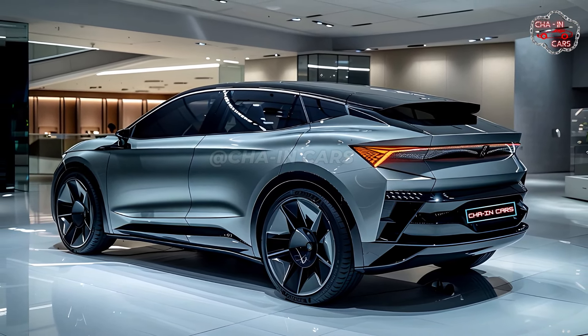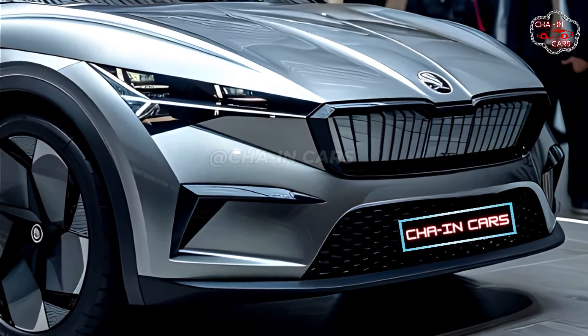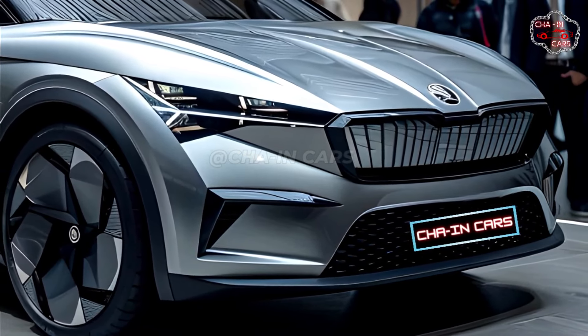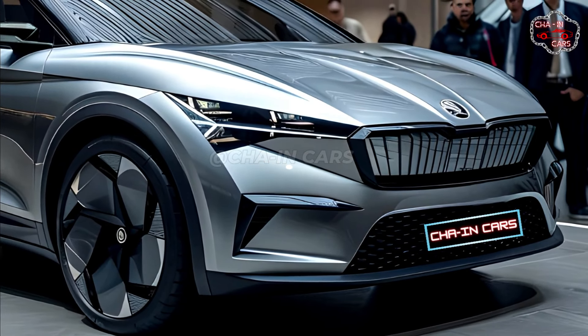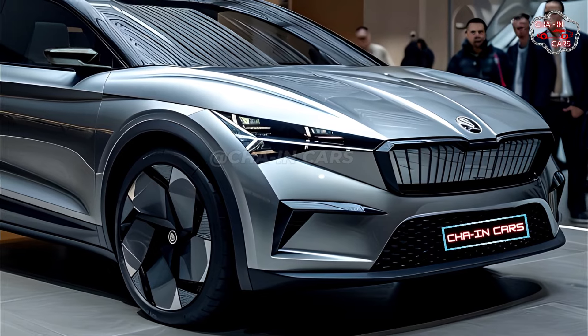It is planned that the 2025 Skoda Enyek Coupe will hit showrooms in October 2024. Although Skoda hasn't officially announced prices yet, the base model is likely to start around $45,000, according to estimates from the auto business.